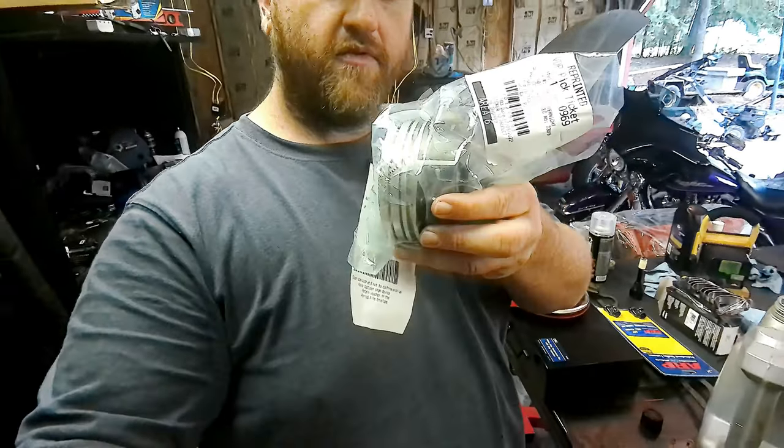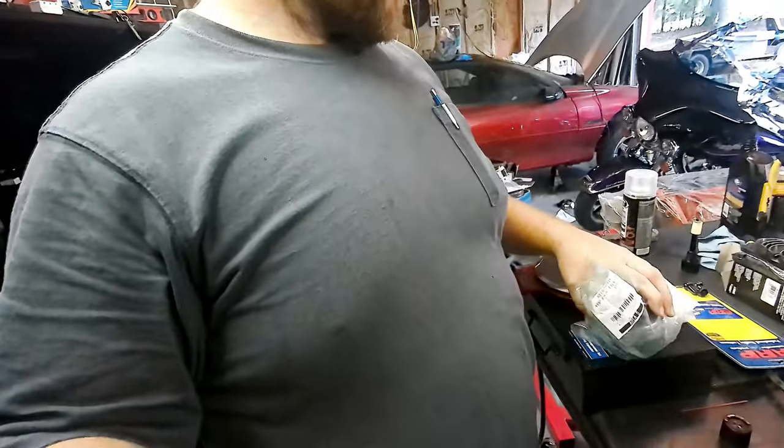I got the piston in today that we ordered from Advanced Seal Power — the hyper-eutectic replacement for this LT1. I'll go ahead now and press the pin out of the stock rod, get that piston off, and take a measurement of that piston and pin combination against this new one. I'm hoping we're going to be right about the same weight, so let's get started.